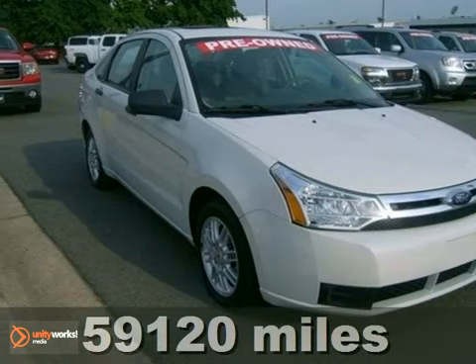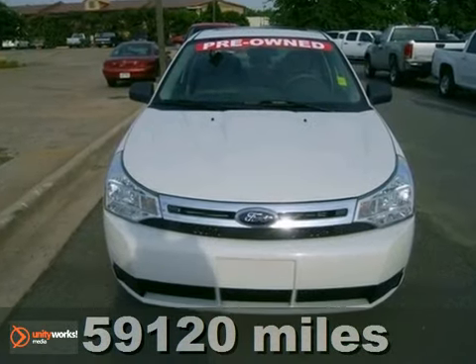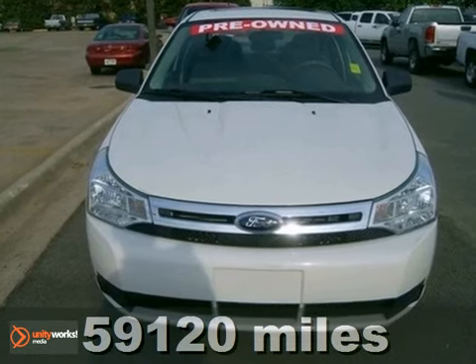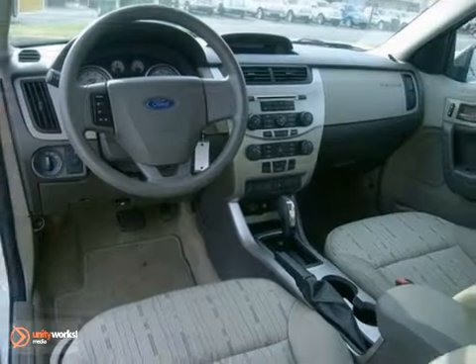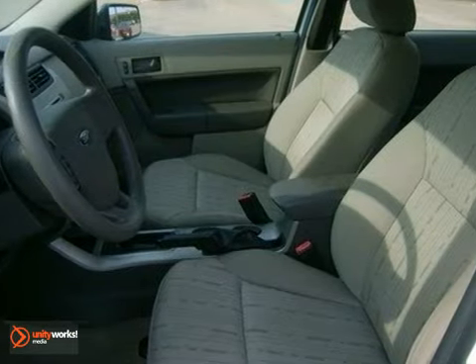It's a 2010 Ford Focus. Known for comfort and convenience, the Focus is loaded with standard amenities, including remote power door locks, air conditioning, all-season tires, traction control, stability control, and power steering.